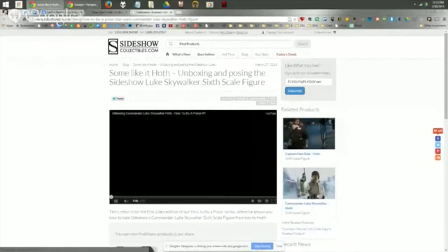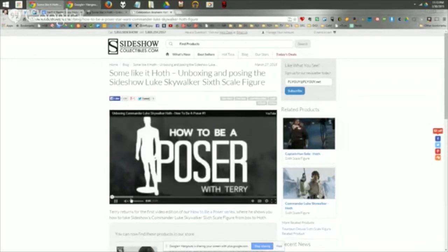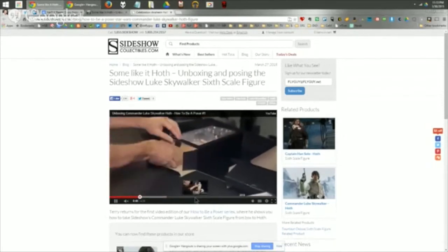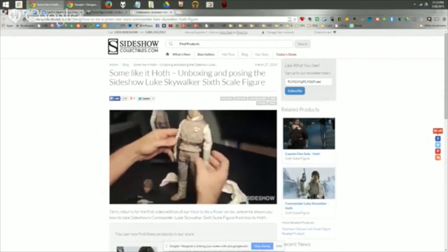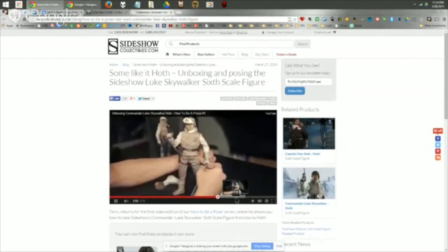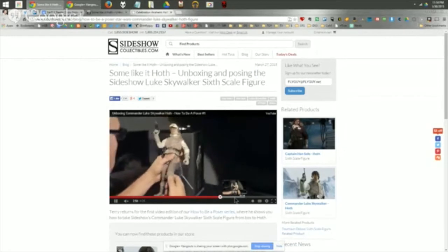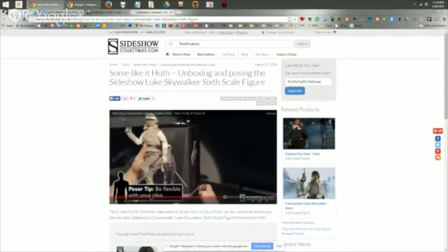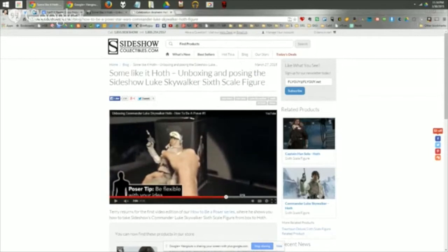Next is Sideshow Luke. Sideshow posted an unboxing video in the past day or so regarding how to pose these figures. Even though it shows Luke specifically, it's general tips and advice for people displaying or photographing their figures. Terry at Sideshow shows you how to pose it and make it look good — you can spend a lot of money on a figure, but if you can't pose it, it loses its impact. Definitely check it out; link in the show notes.